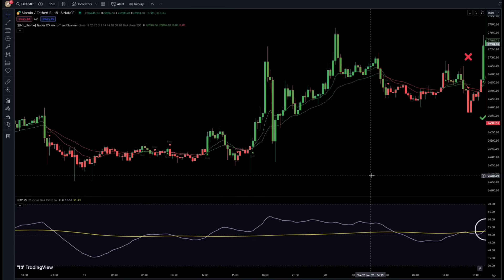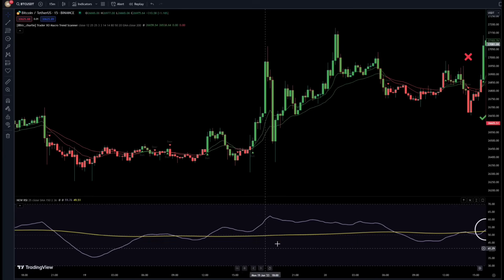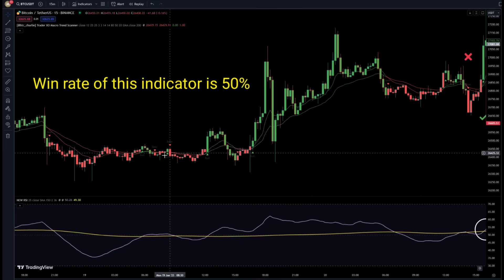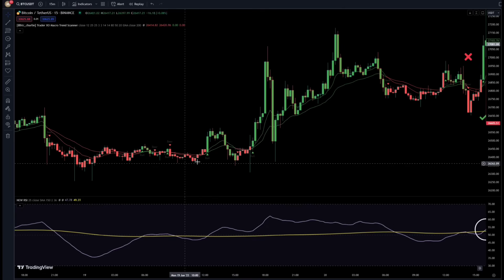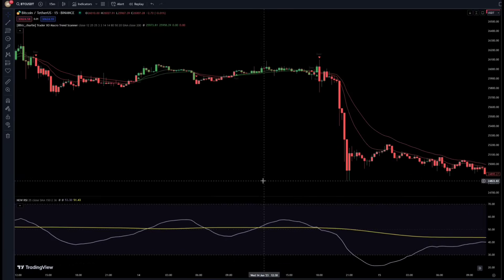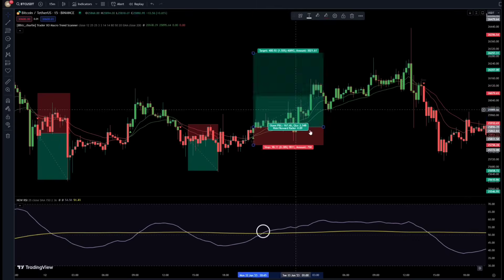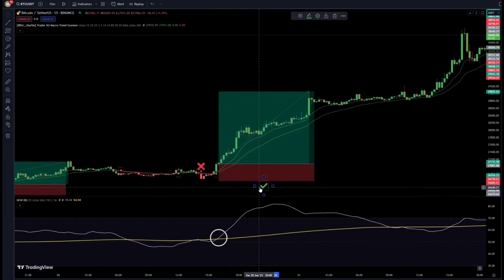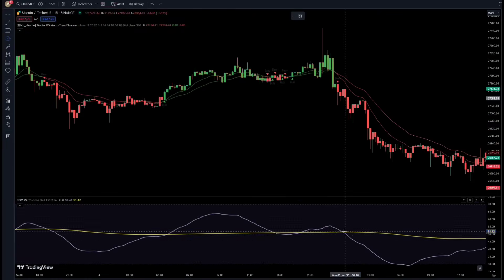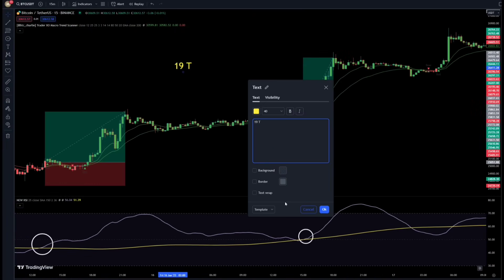Let's have a backtest of this strategy now, to see how efficient RSI is in filtering fake signals and how much the win rate has increased after adding advanced RSI. This strategy's win rate was 50% before when it only had one indicator. Now let's find out its win rate after adding RSI — I speed up the video and start the backtesting. We got 19 trading positions in total, and all 19 positions ended winning, so this strategy's win rate has reached 100%.